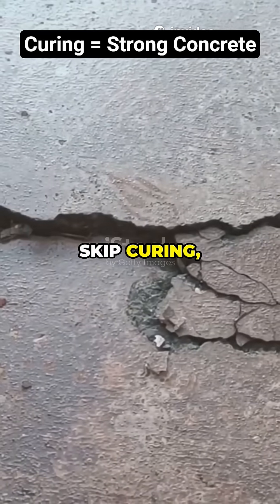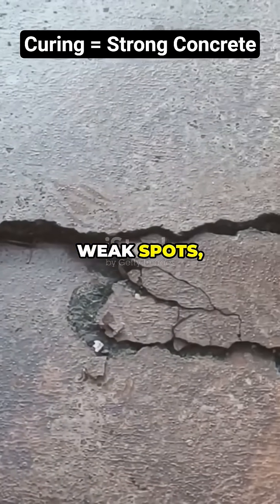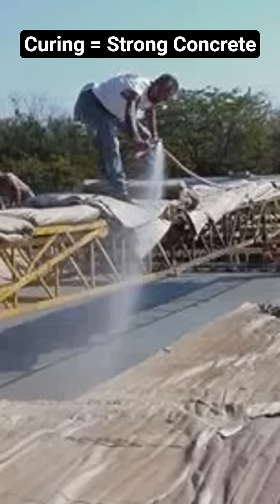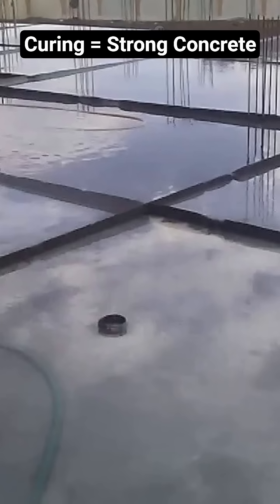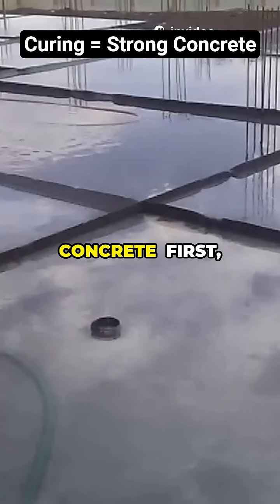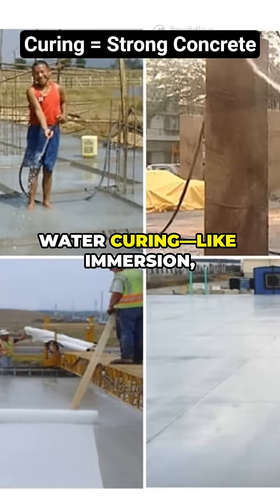Skip curing and you end up with cracks, weak spots, and concrete that just won't last. But with proper curing, you get concrete that's strong, dense, and super durable. There are several methods to cure concrete. First, water curing.